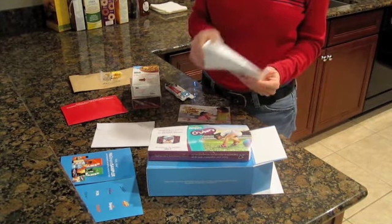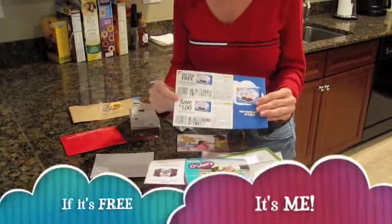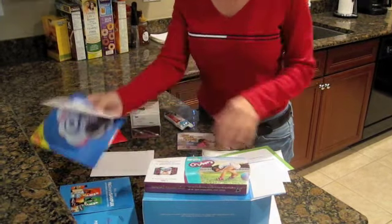Another great one is Kraft First Taste. Look what they sent me — coupons for free product, free Oreo Cakestras. I have to do nothing but show up and pick up my cookies. That's a good one for me — I love Oreos.